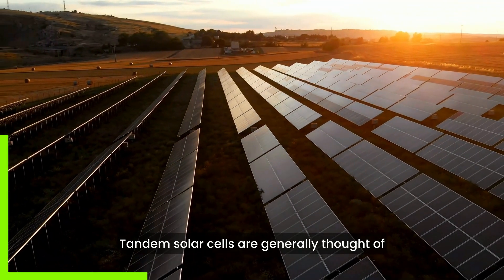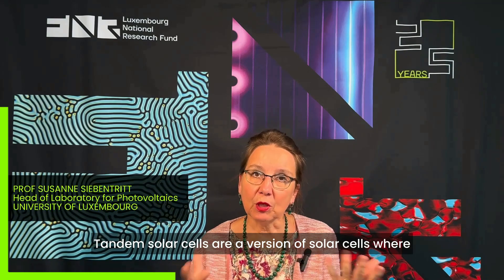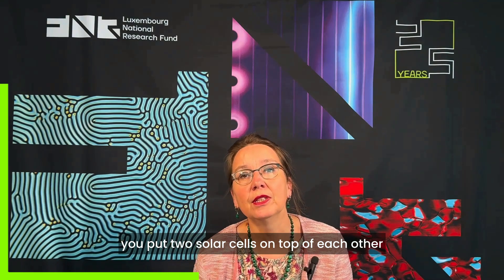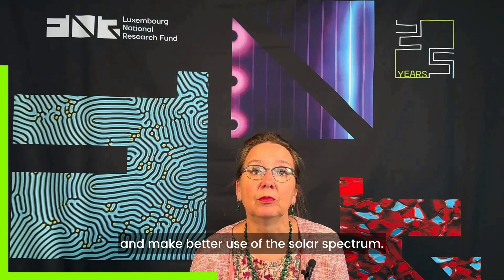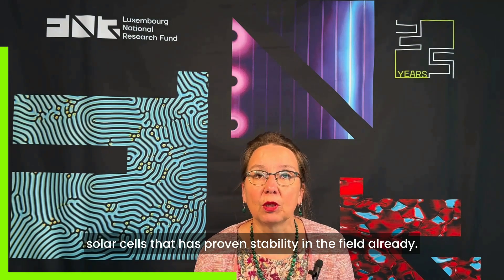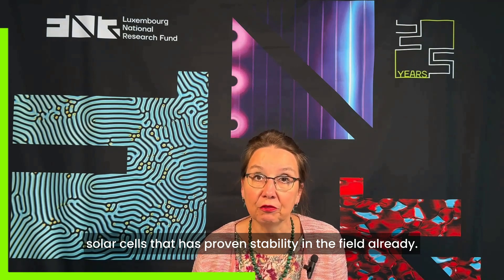Tandem solar cells are generally part of the next generation of solar cell technologies. Tandem solar cells are a version of solar cells where you put two solar cells on top of each other and make better use of the solar spectrum. We are working on a type of these tandem solar cells that has proven stability in the field already.